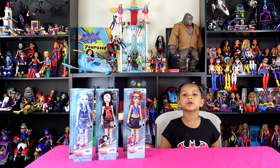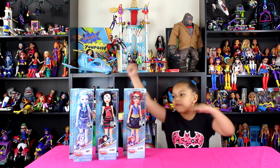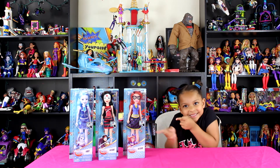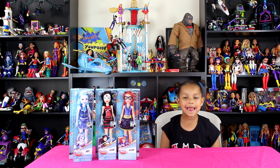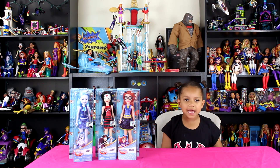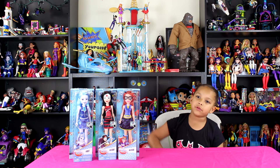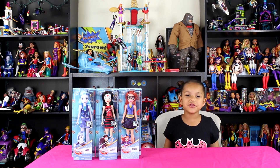Today we're doing a DC Supergirl haul. We have these new fashion dolls: Frost, Katana, and Blackrock. We got these fashion dolls from Amazon for $9.99 each. There's more in the set, but Amazon says there's no more in stock, so they haven't shipped the rest to me — but we have to wait and see. When they ship it, you'll be the first one to see. Let's get them open.